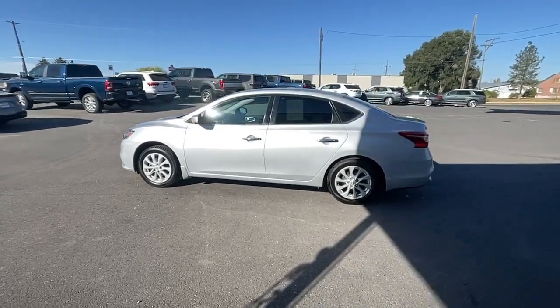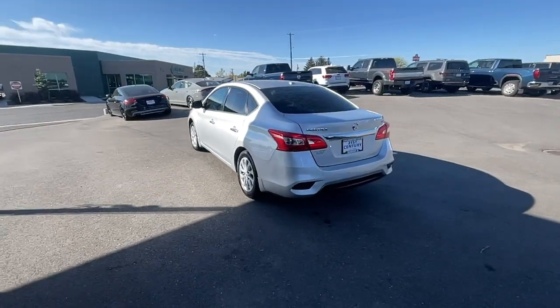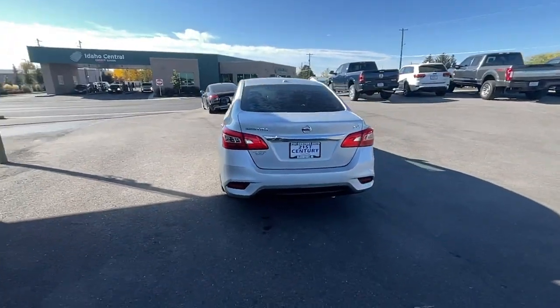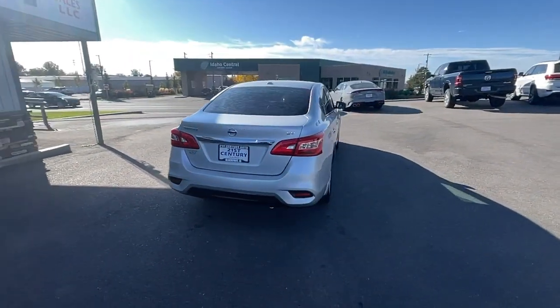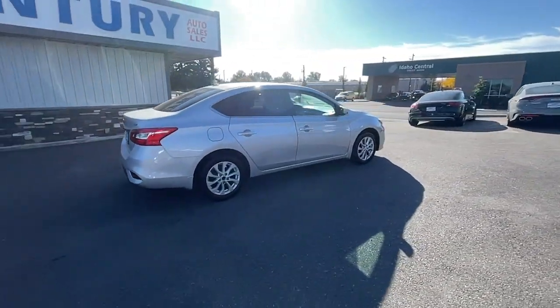This roomy Sentra makes your daily drive fun, comfortable, and convenient. Discover the joy of cornering thanks to sports suspension, precise handling, and crisp acceleration. Then relax and enjoy the cruise in the sleek cabin loaded with tech and clever storage solutions.